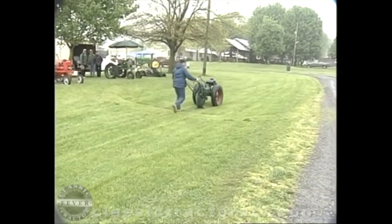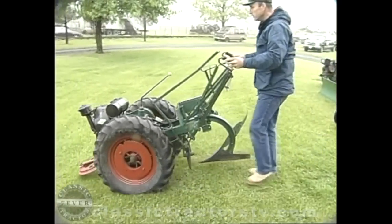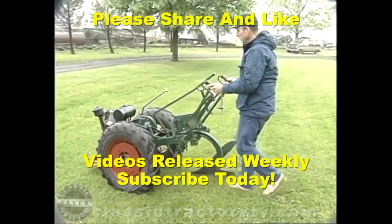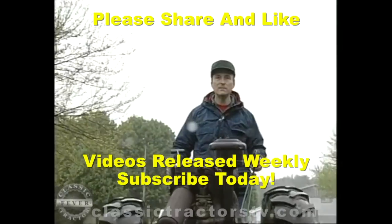The biggest Dewall ever built was a 12-horsepower model with a Wisconsin engine. Bush Hog bought Shaw out in 1962, and today there are just over 200 Dewalls known to be in the hands of their feverish fans.